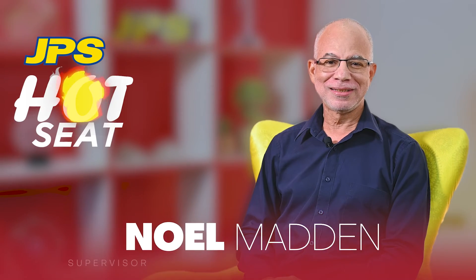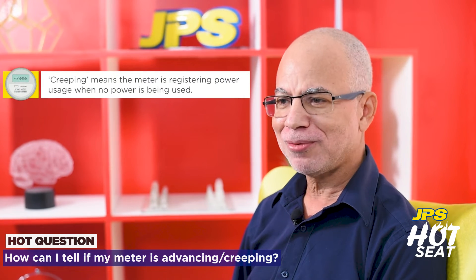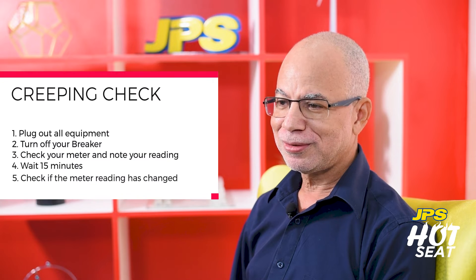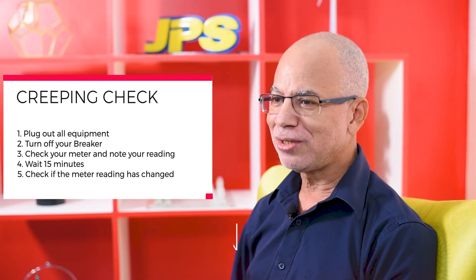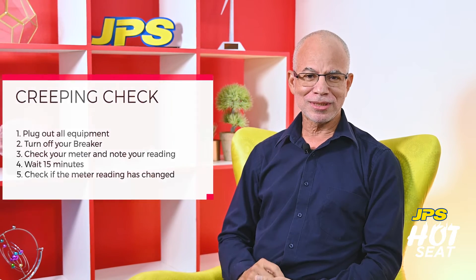My name is Noel Madden. I'm the supervisor for the Network Operations Center at the Grid Modernization and Technology Department of JPS. In case you are wondering about your meter creeping or advancing — generally what people think about is that although they are not using anything, nothing is plugged in, nothing is connected, somehow they are still consuming power. What we would advise: plug out everything in the premises, disconnect everything, turn off all your breakers, go to your meter, look at the display, make a note of the reading, then wait about 10–15 minutes and check if the reading has changed. If it has not changed, there is no issue with creeping.